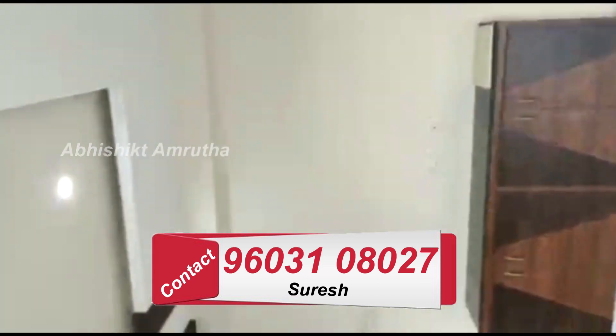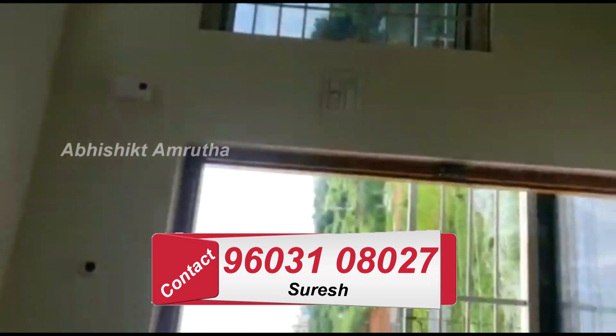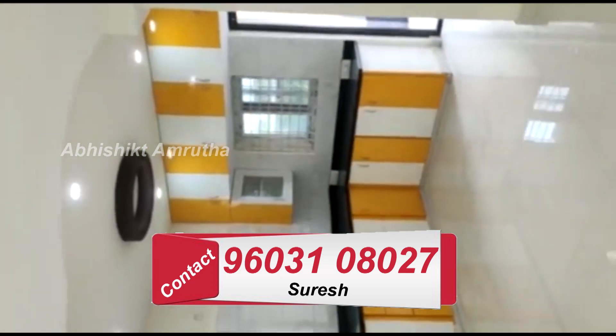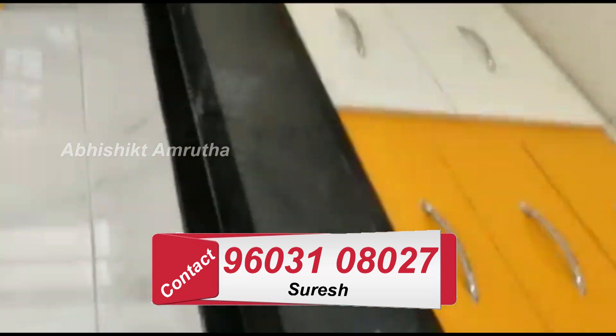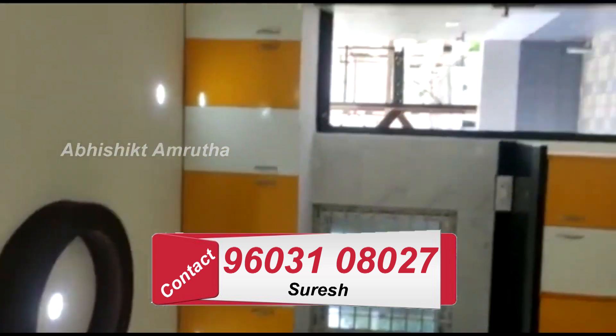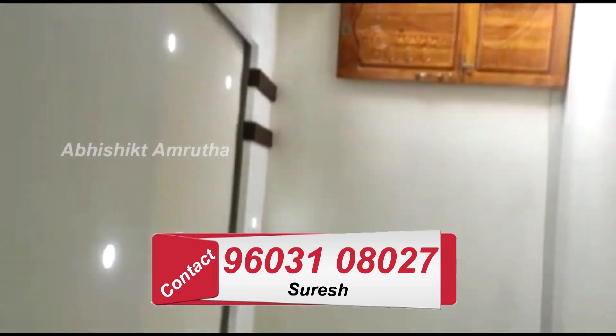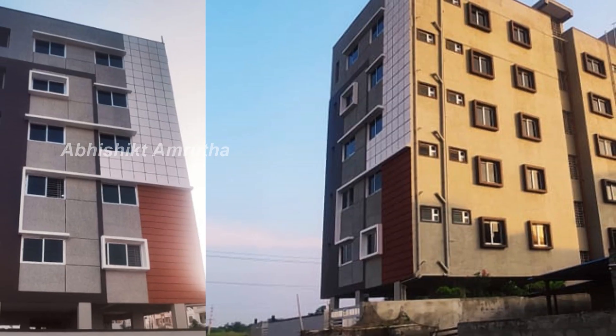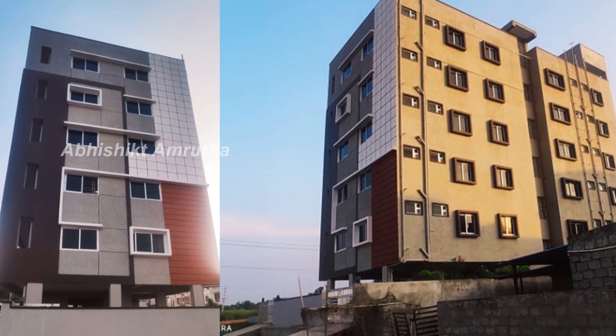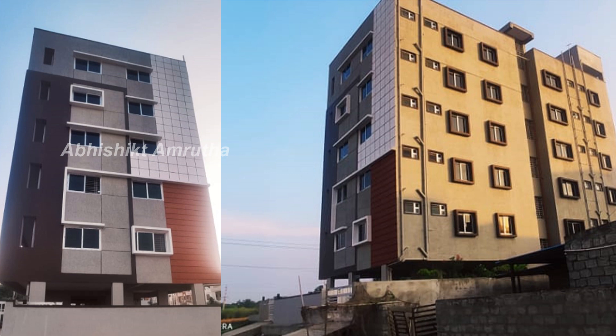If you want to book this flat, please call my phone number. Thank you for watching. This is Abhishek signing off for now.